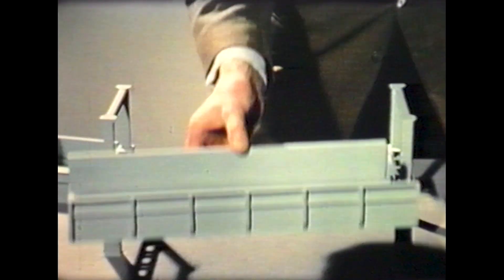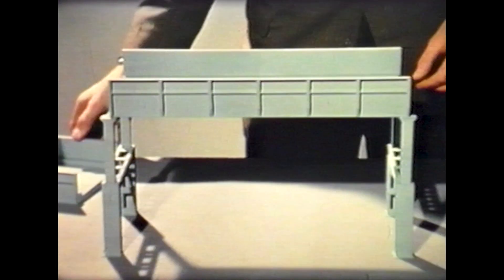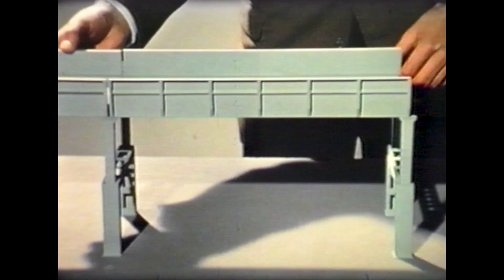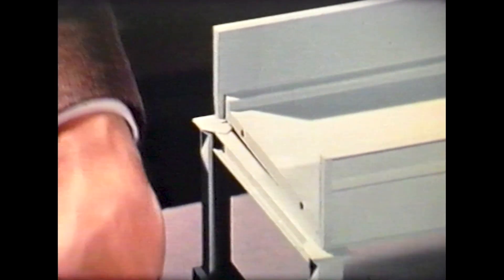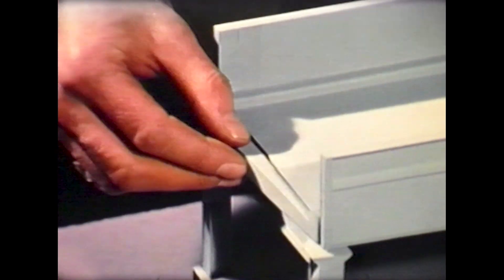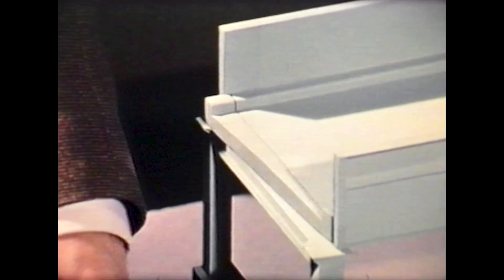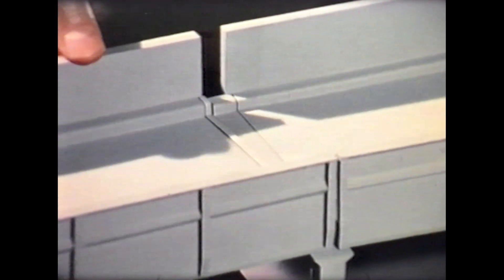Deck sections are all rectangular, prefabricated from 5-foot units into standard 20, 30, or 40-foot lengths, forming a straight carriageway. Curves are introduced by tapered infill pieces, designed in several standard widths and bolted to one or both ends of adjacent rectangular sections. Use of the appropriate infill pieces produces a wide range of curves in either direction.